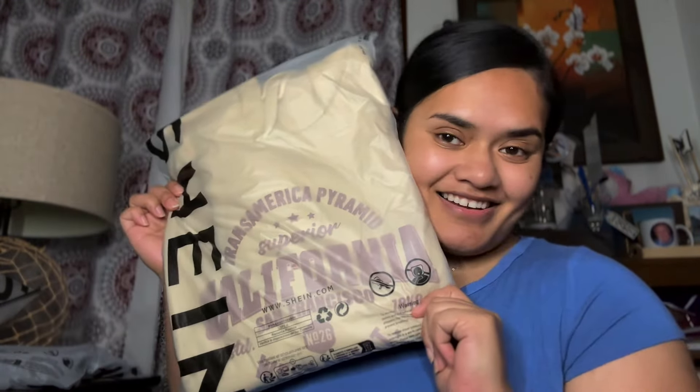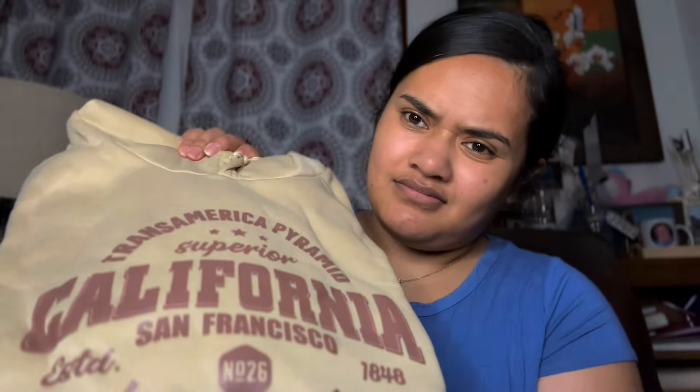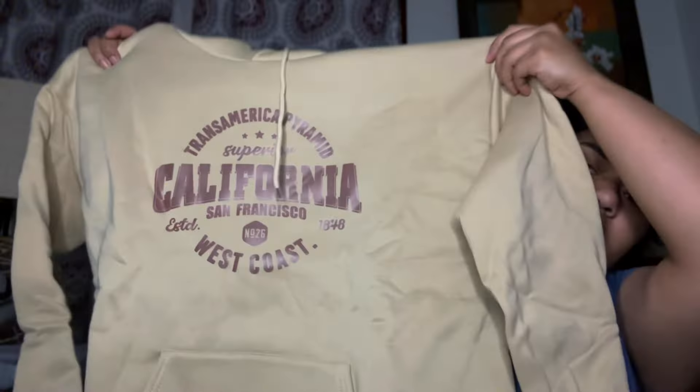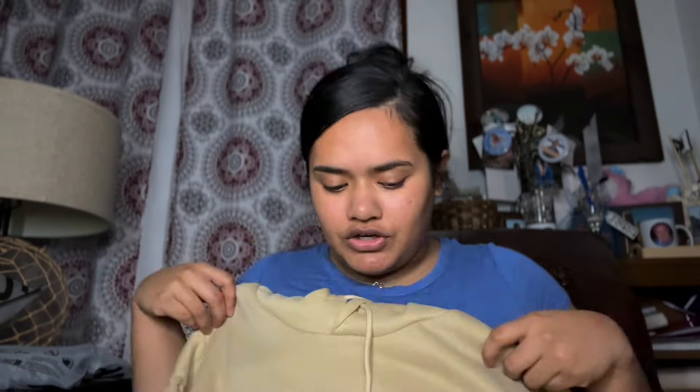I got this coffee, beige, tan sweater in a size 2X. I probably could have sized up, honestly. I'm starting to want to wear more oversized things rather than fitted, because your girl — she ain't there yet. The material is like any regular material you buy from Shein, but it's actually pretty. I like it, not a lie.